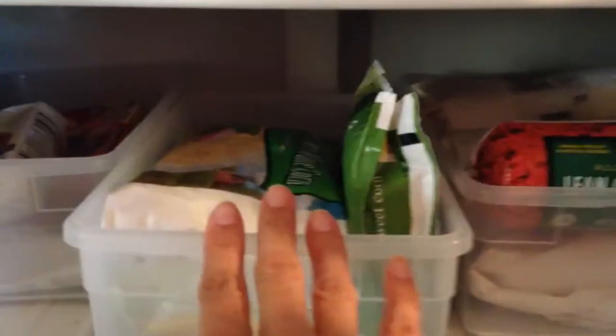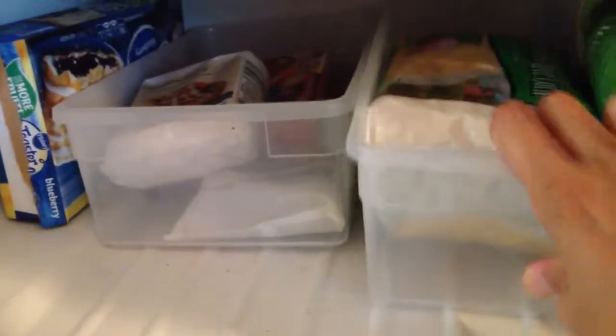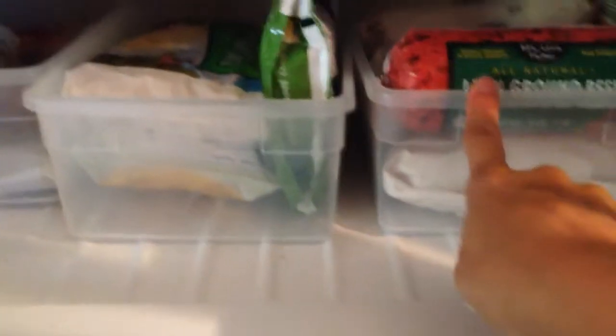Some garlic breadsticks. This is where the meats are kept. Vegetables, frozen vegetables — I don't usually use frozen vegetables but sometimes in a pinch. And this is all just kept in Container Store plastic shoeboxes and they're working out great.